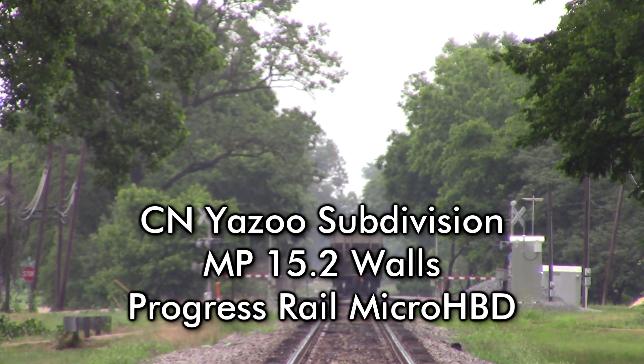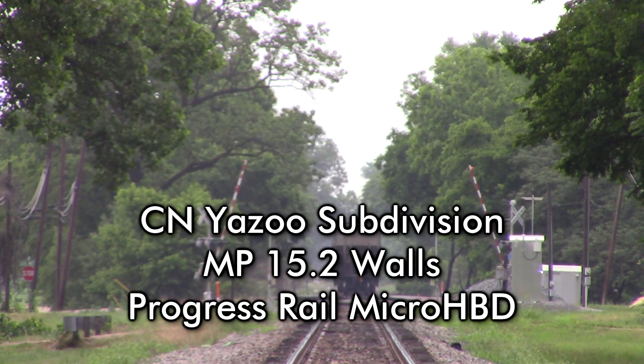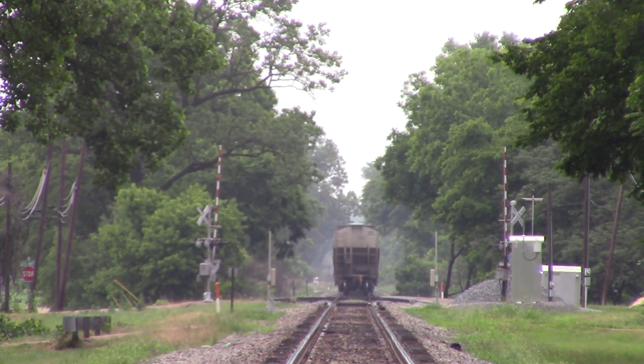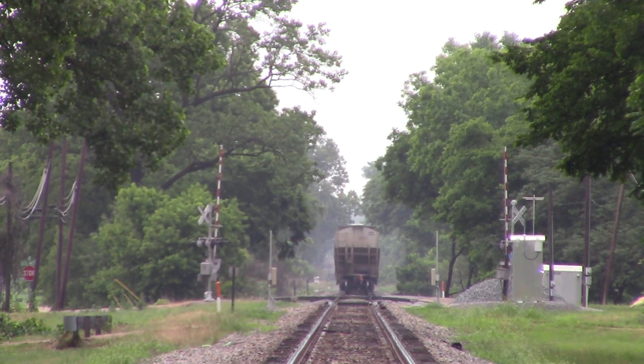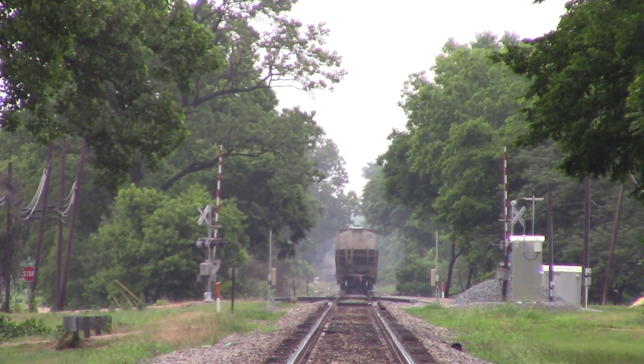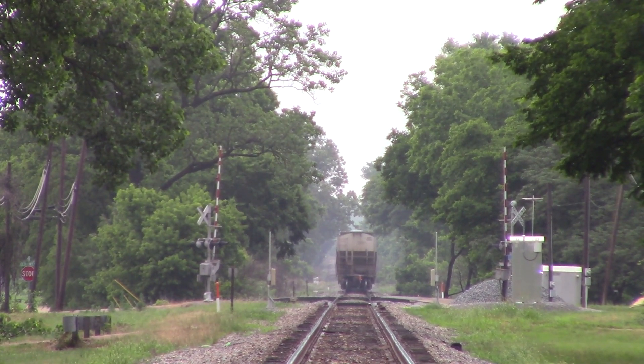CM Detector, mile 15.2. Northbound. No defects. Temperature 72°F. Total axles 564. Speed 31. Detector out.